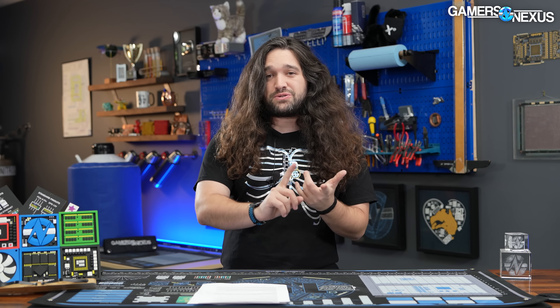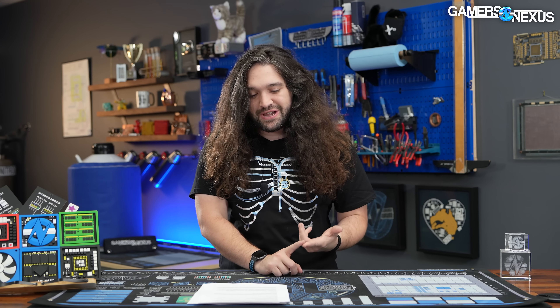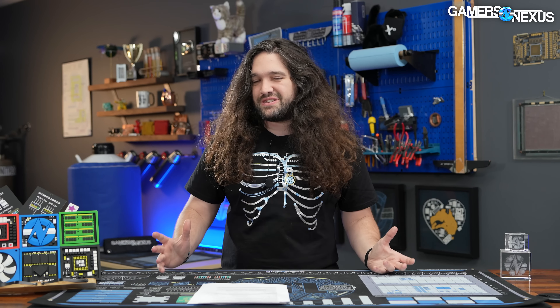We're going to go through a lot of this stuff. Bear in mind a couple of things: there is a massive amount of documentation, and not all of this is officially announced, so some of the stuff in these leaks will have potentially changed dates, timelines, or prices. But there's still tons of interesting stuff, so let's get started.